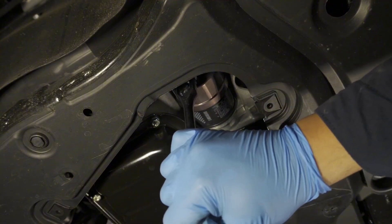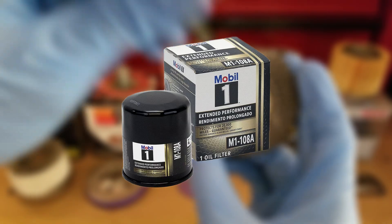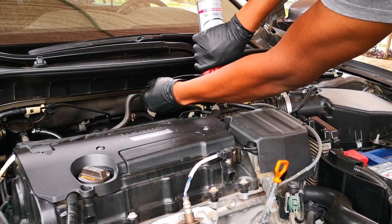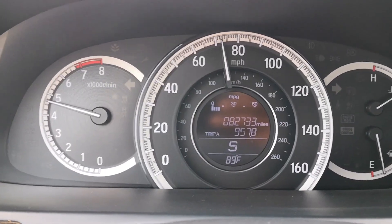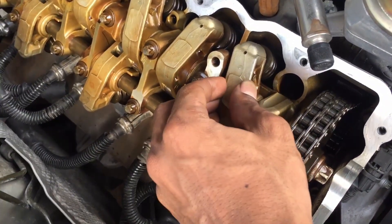Step 3: Replace the oil filter every time — no exceptions. Use high-efficiency filters like Wix XP, Mobil 1, or Bosch Premium. Avoid cheap quick-lube filters; they have half the filtration capacity and collapse under pressure. Step 4: Flush safely every 30,000 miles. Use a gentle engine flush, not solvent-based — brands like Liqui-Moly ProLine Flush or BG EPR dissolve varnish without stripping lubrication. This four-step method is backed by data from the Car Care Council International showing 32% longer average engine life among drivers following these steps.